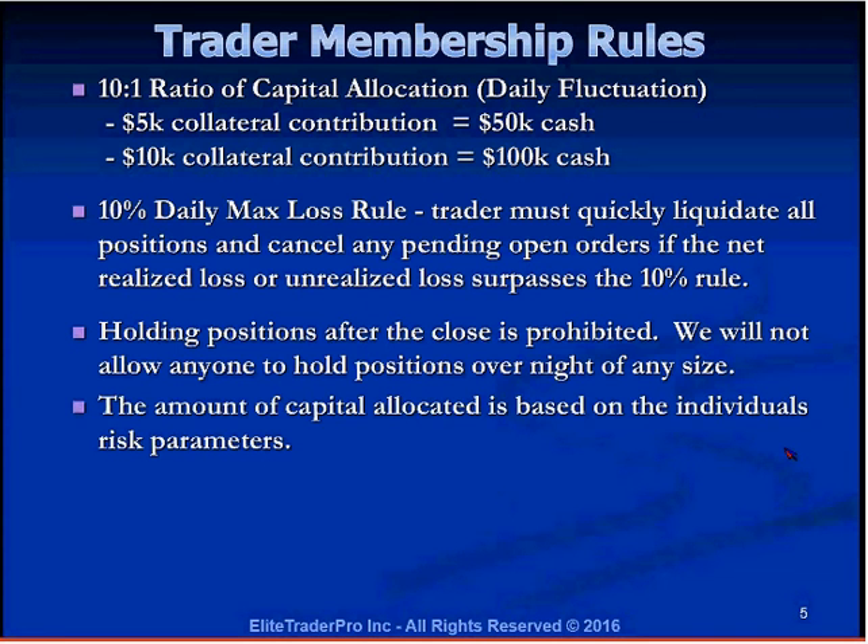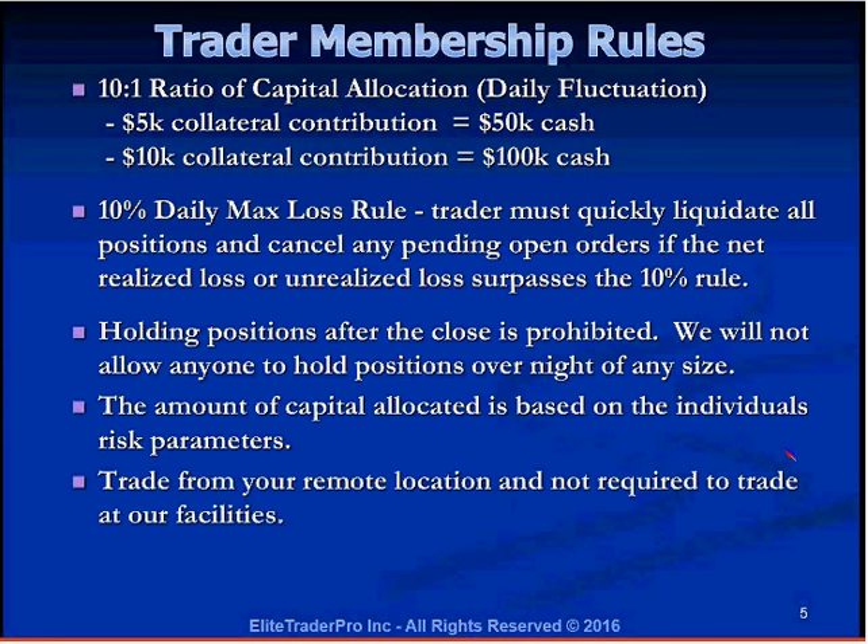The amount of capital allocated is based on the individual's risk parameters. Traders who prove to be completely reckless and irresponsible — showing trading patterns inconsistent with what they were taught — can be cut down from 10x buying power to 5x buying power at any time. This has happened fewer than a dozen times over the past decade with education firms like StockSwoosh. The daily max loss might also be tighter than 10% if the firm sees a consistent pattern of reckless trading.